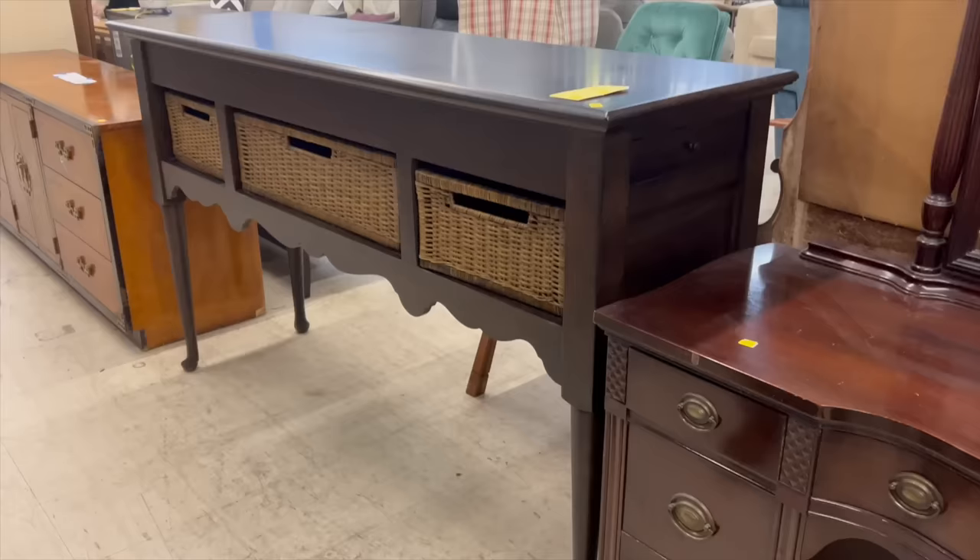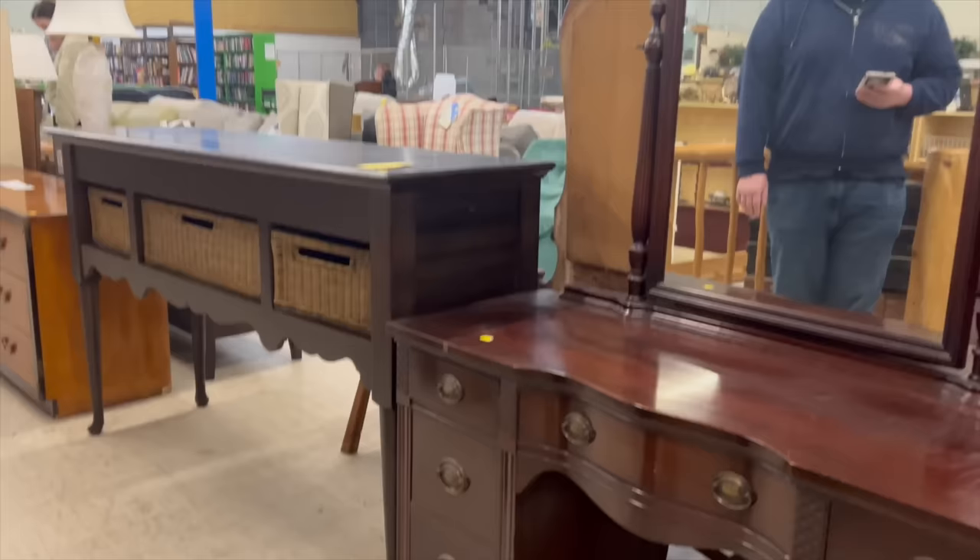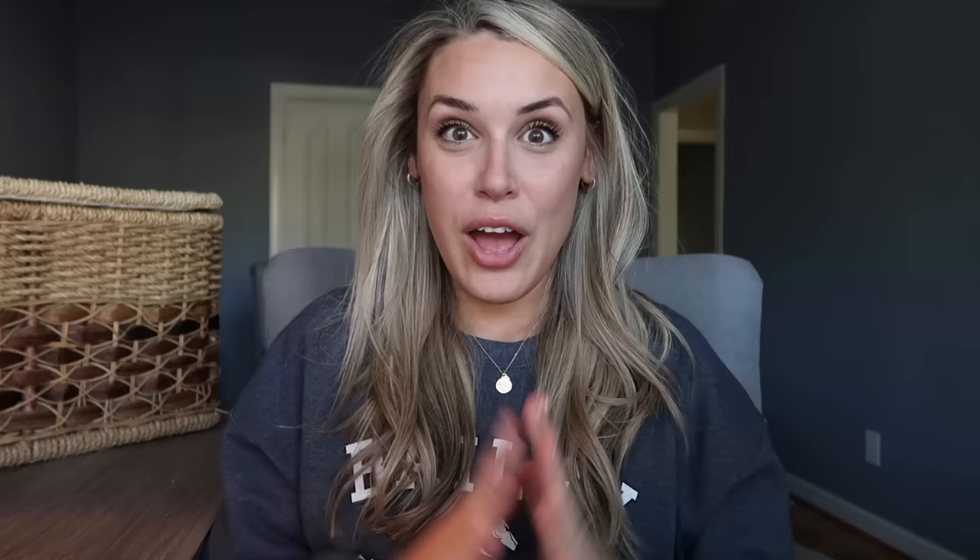I wanted to leave this clip in here just because I could not believe the size of this thing. It's some kind of console table or entryway table. My husband is 6'4" and he's standing right there — I don't know if you can tell how high up this thing was, but it felt like it was up to my shoulders. It was the oddest thing.